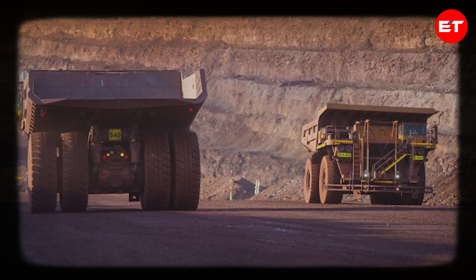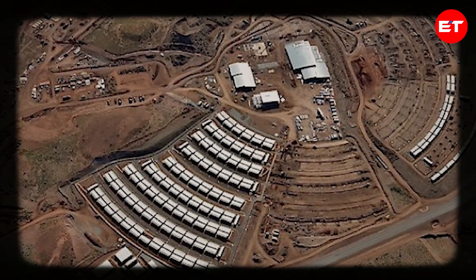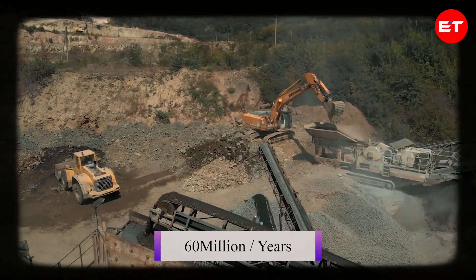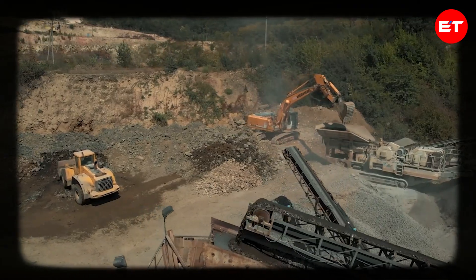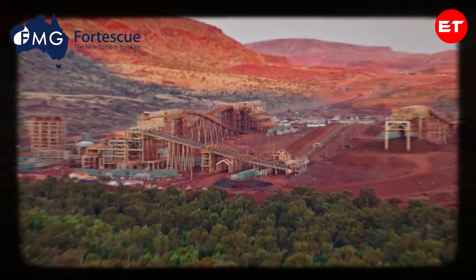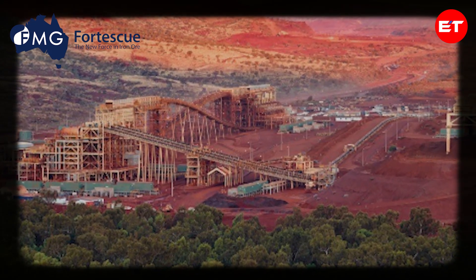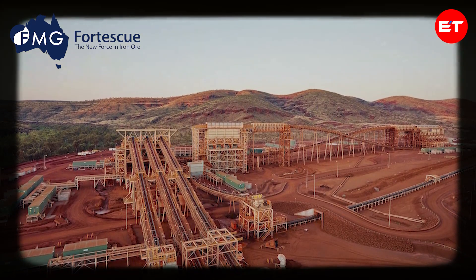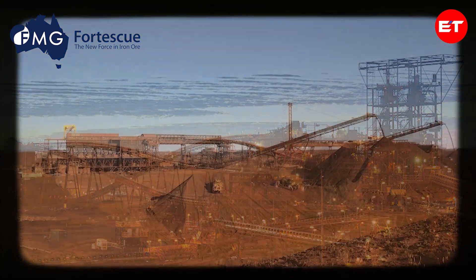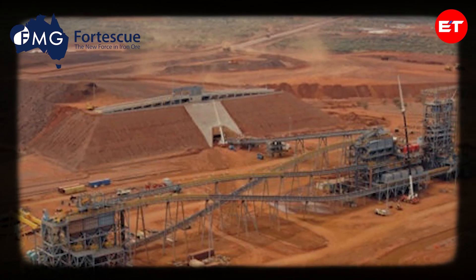Its strategic location facilitates easy transportation of ore. Hancock Prospecting's Roy Hill Mine in Western Australia's Pilbara region is a state-of-the-art facility producing about 60 million tons annually, thanks to its cutting-edge technology and efficient supply chain. Fortescue Metals Group's Solomon Hub in Western Australia's Pilbara region is a pioneer in integrated mining, churning out 65 to 75 megatons of iron ore annually. Its focus on innovation and sustainability makes it stand out. FMG's Chichester Hub in the Pilbara region is another major player, collectively producing 100 million tons annually.